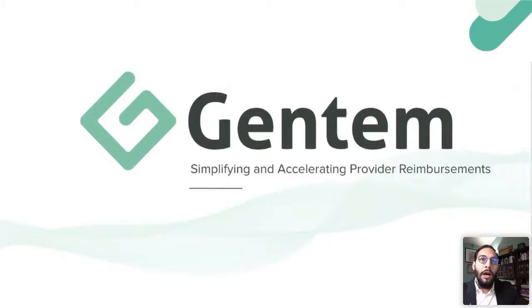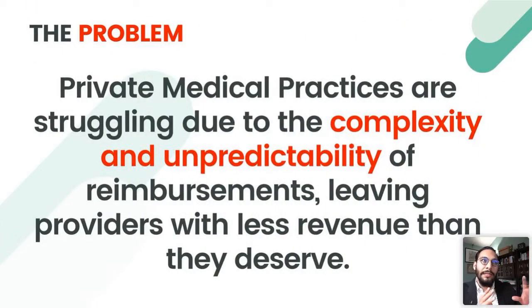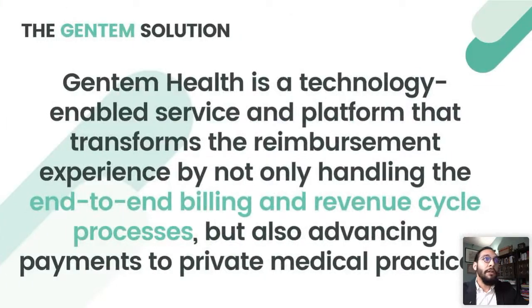Gentem Health is the group I'm with — I'm the head of growth there. Essentially, what we do is simplify and accelerate provider reimbursements. The problem most private practices find is that they're struggling with complexity and unpredictability when it comes to reimbursements — something my father even experienced — submitting reimbursements to a payer and waiting days, weeks, even months to get paid and sometimes not in full. Our solution is a technology-enabled service and platform that transforms this entire experience by streamlining the end-to-end billing and revenue cycle process. What makes us unique is that we also offer medical practices the option to advance payments to them.